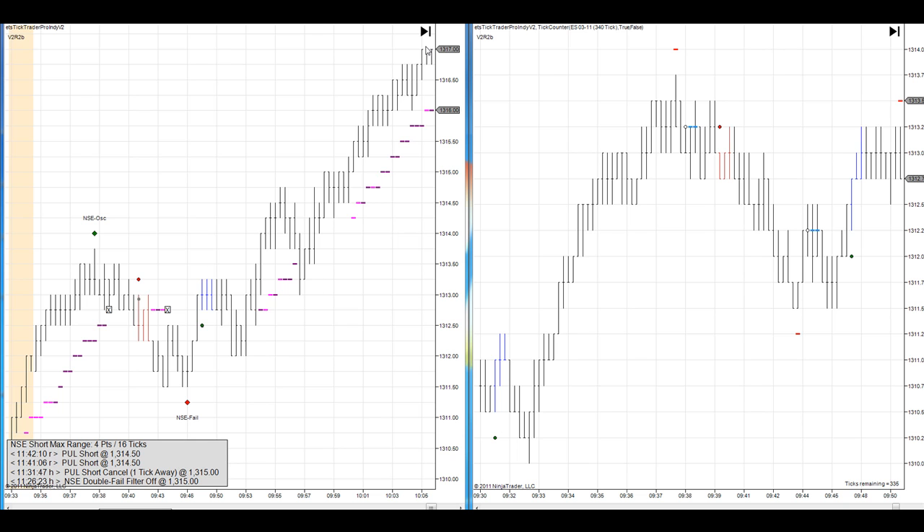Then we had a report come out. We had a great pullback trade up. Pretty good day across the board.